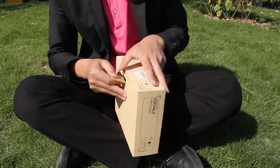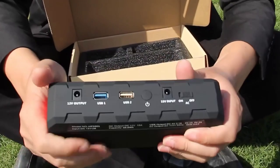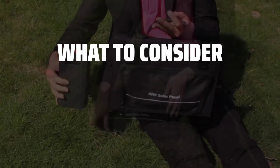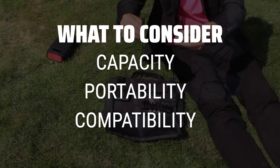The best battery packs is probably one of the most essential accessories for anyone on the go, but with so many options out there, how do you know which one is right for you? When picking a battery pack, it's important to consider the capacity, portability, and compatibility with your devices.